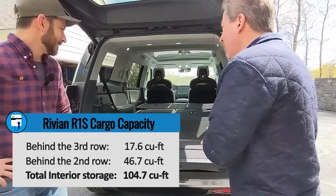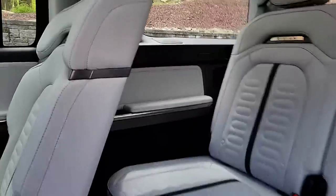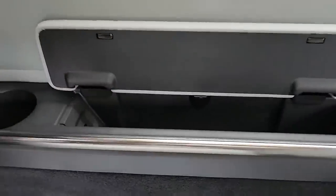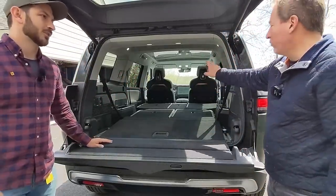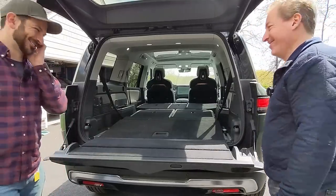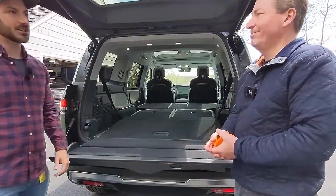The third-row passengers get an armrest that lifts up, with USB-C ports on both sides and cup holders inside. Third-row passengers also have their own climate — vents specifically for them — which you control from the front. They can see the temperature on the rear screen but cannot adjust it themselves — you control it up front. After finishing up at the rear, the next stop is the charge port, then they'll go inside to look at the infotainment system.